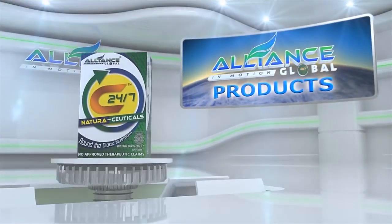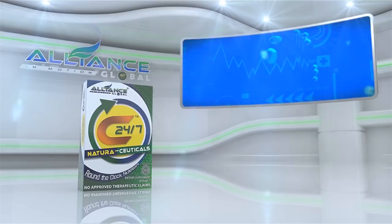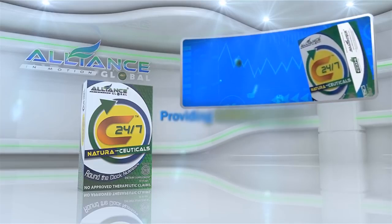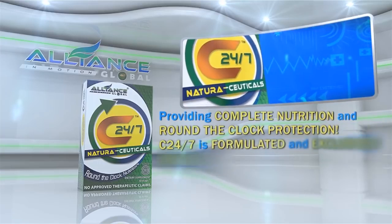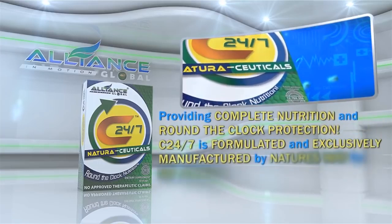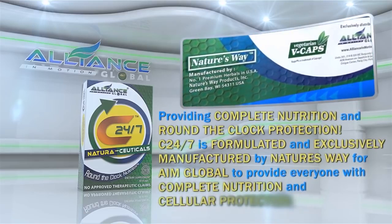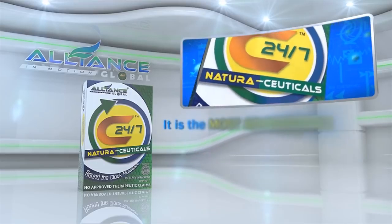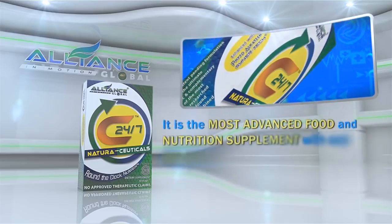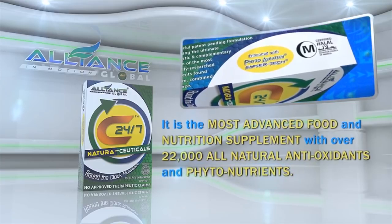Good news! Introducing Alliance in Motion Global's breakthrough product, the C247, providing complete nutrition and round-the-clock protection. C247 is formulated and exclusively manufactured by Nature's Way for Alliance in Motion Global to provide everyone with complete nutrition and cellular protection. It is the most advanced food and nutrition supplement with over 22,000 all-natural antioxidants and phytonutrients.